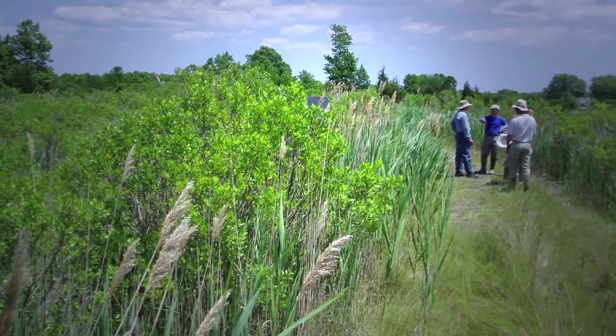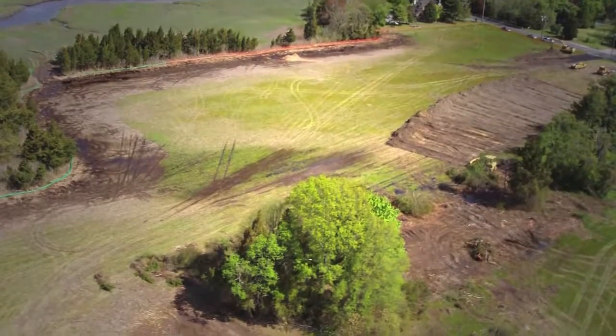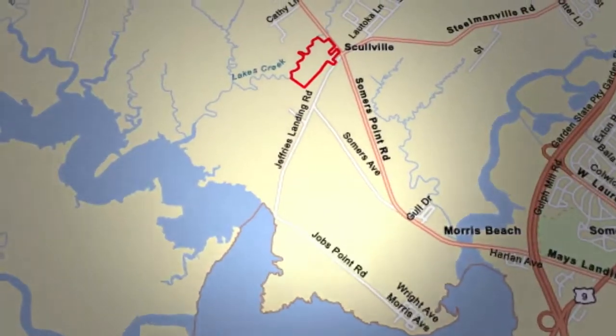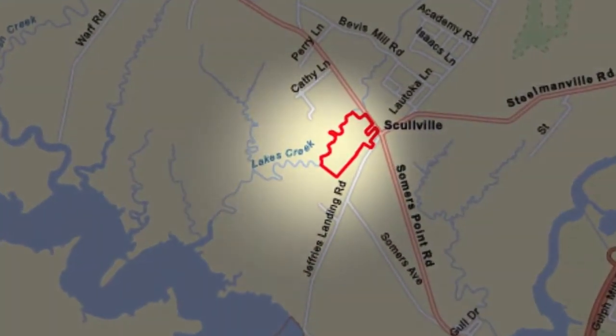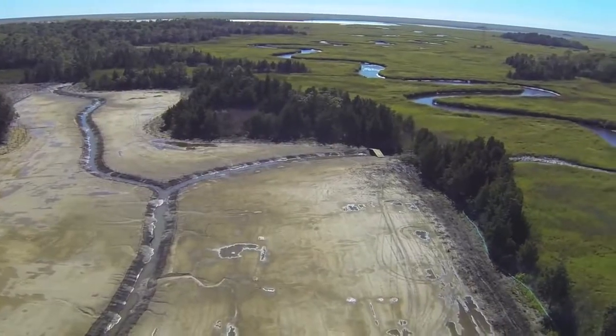We ended up selecting the Berman property as it was known, which is the Lakes Creek site. We released the tide into this area.